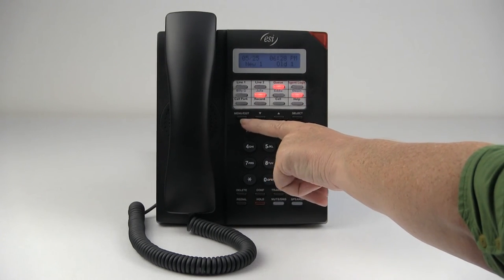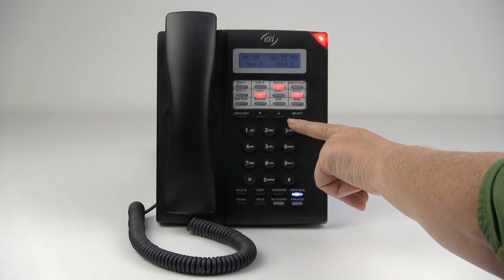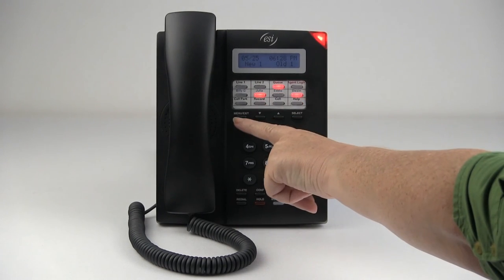Below the programmable feature keys are menu, exit, arrow keys, and a select key that help guide you through the menu that appears in the display when pressing the menu key.